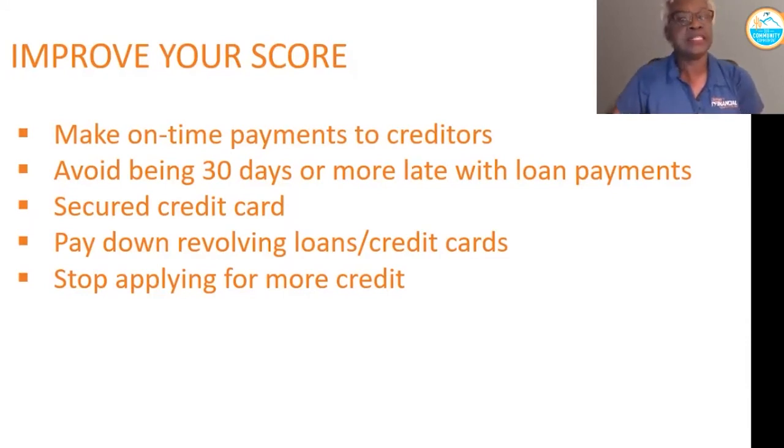It takes about six months to get that established. If you have revolving lines of credit and credit cards with high balances, you want to work on bringing those balances down, because a high balance on credit cards and revolving lines of credit could affect you in a negative way and bring down your credit score.